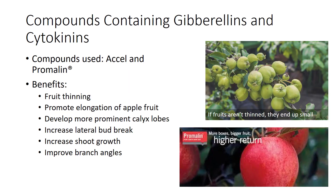Compounds containing gibberellins and cytokinins, such as Xcel and Promelin, are used in agriculture for the many benefits associated with them. These compounds are used for fruit thinning, promoting elongation of apple fruit, and developing more prominent calyx lobes.